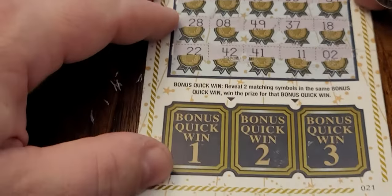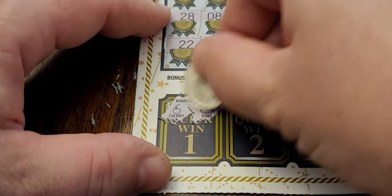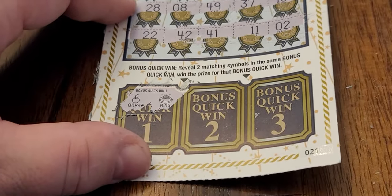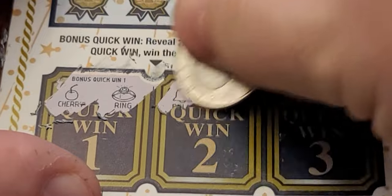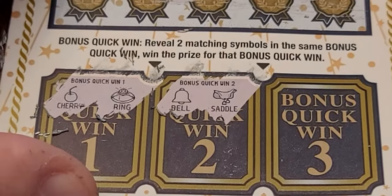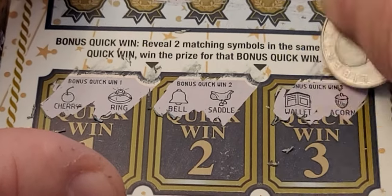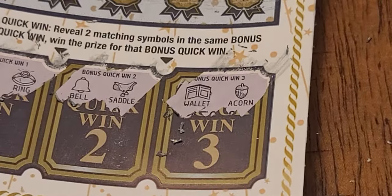We'll go down to the bonus section and see if we can get some matches. We have a cherry and a ring — no dice there. Let's zoom in a little more. We have a bell and a saddle — it looks like a chicken from up top, but it's a saddle. And last but not least, a wallet and an acorn. So one $30 winner out of the bunch.